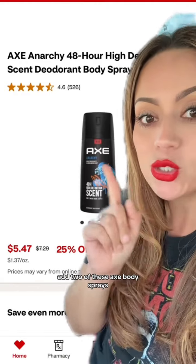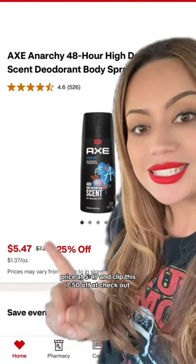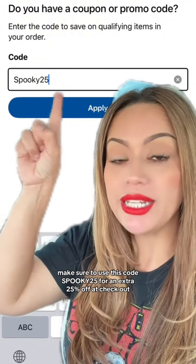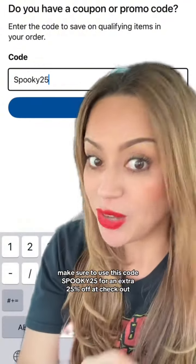But for those of you that do have the coupon, add two of these Axe Body Sprays priced at $5.47 and clip this $7.50 off. At checkout, make sure to use the code SPOOKY25 for an extra 25% off.